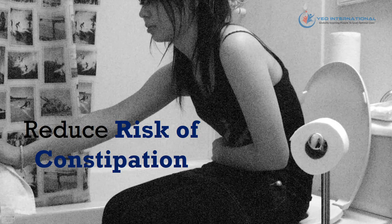Fiber also plays an important role in natural relaxation by increasing stool weight. This will make the stool larger and softer to be easily released from your body, and it will reduce the risk of constipation as well.